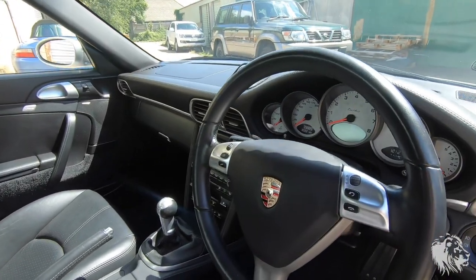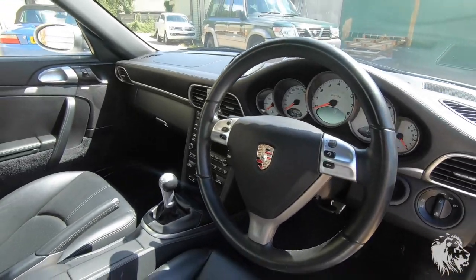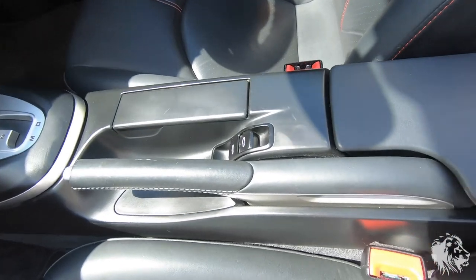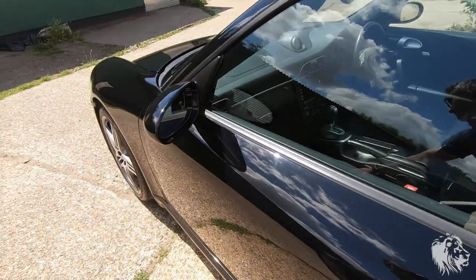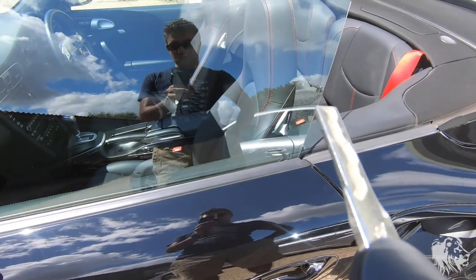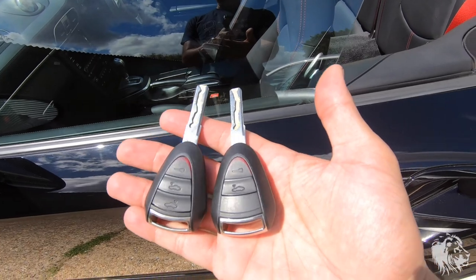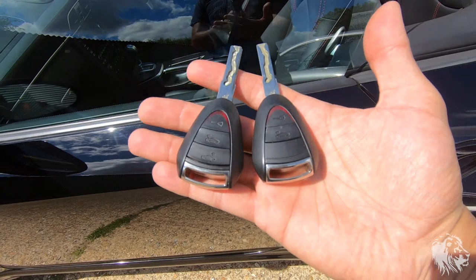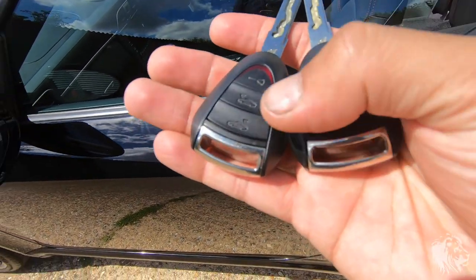Everything is very similar — all the controls are the same with no real difference other than the extra roof control in the convertible. The keys are also gen 2 design because it's a gen 1.5, so they have the updated key design — not the shiny grey plastic which was prone to cracking. The convertible key has an extra button to control the hood, but other than that they're the same.